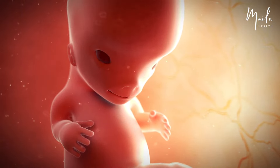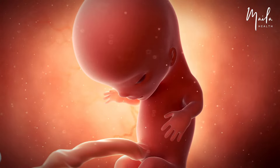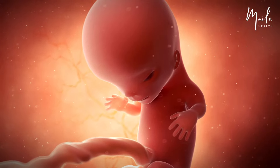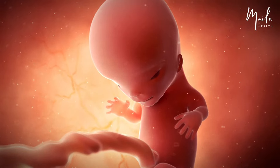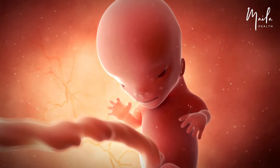At 11 weeks, the baby is considered a fetus rather than an embryo. Now that the early embryonic organ systems have developed, they will continue to grow and differentiate. Red blood cells begin forming in the liver. Sexual differentiation is ongoing, as is ossification, which is the process of bone development. The eyelids begin fusing.